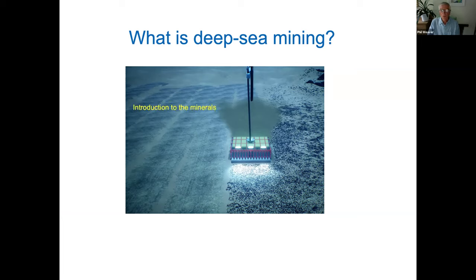My talk is going to follow this plan: an introduction to the minerals first, so we can orientate ourselves. Then we'll take a look at what's driving the demand and getting everyone so excited. I'll briefly comment on how close we are towards mining, and then we'll tackle the environmental issues at the end.